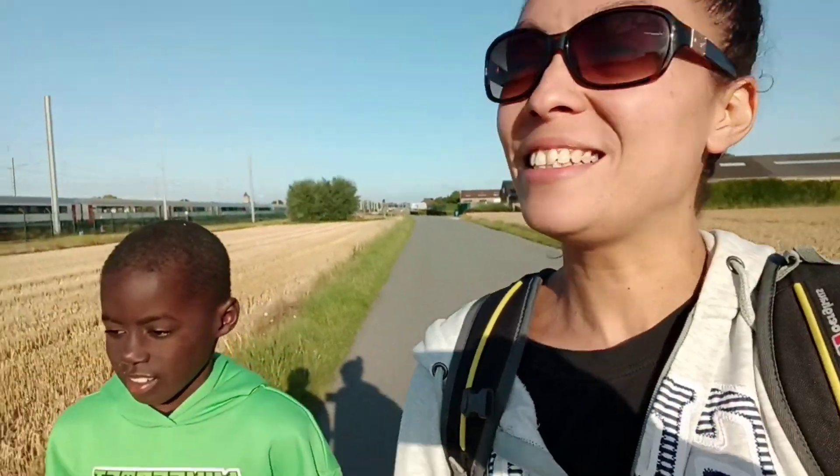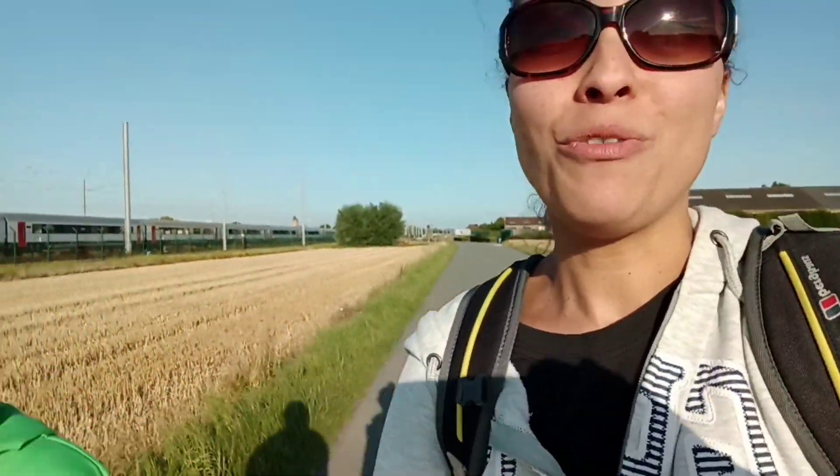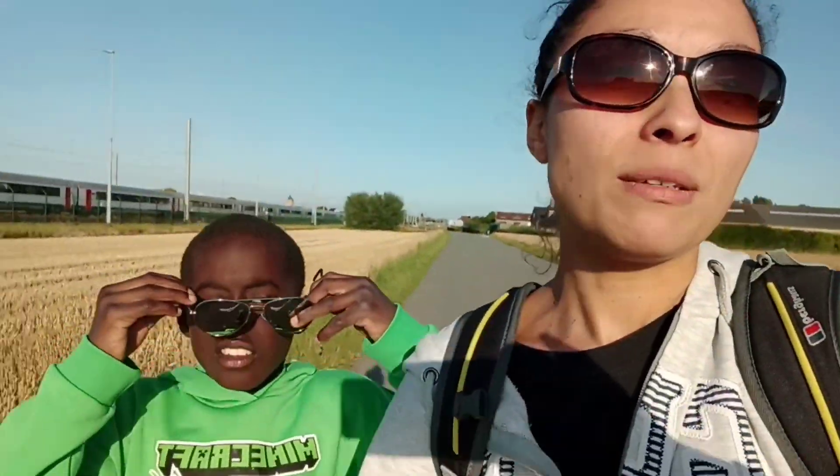We're heading back to the campsite past the wheat fields and corn fields again. We just got off the tram, so we've got this little stretch to walk — about 20 minutes or so. Once we get back, we're going to have some showers and probably turn in early. We'll see you tomorrow on our way to the Netherlands. Bye!